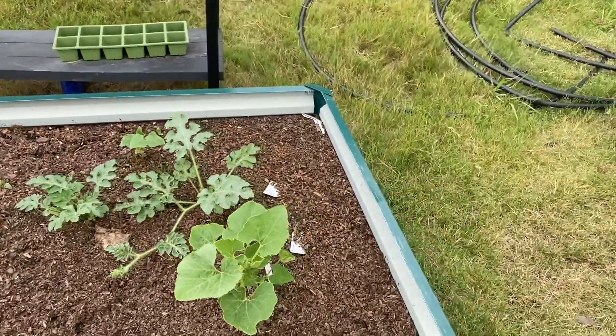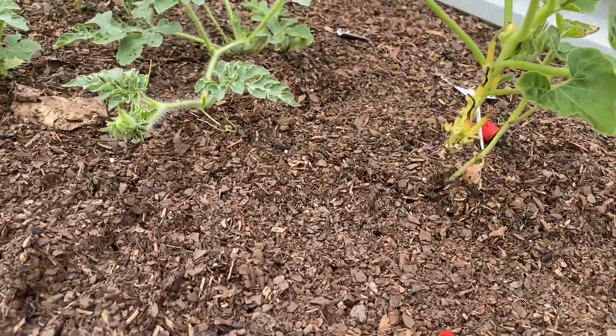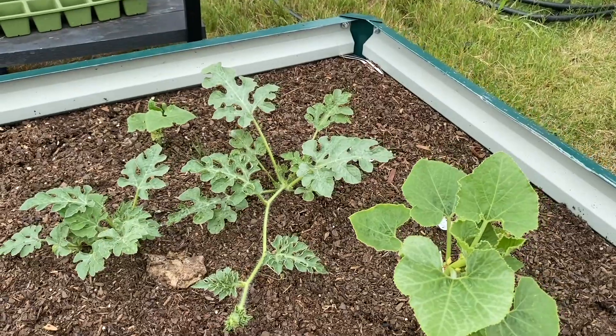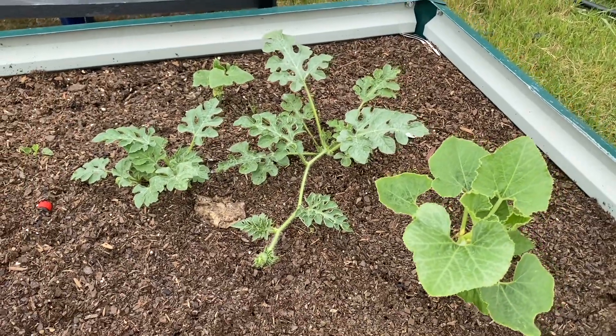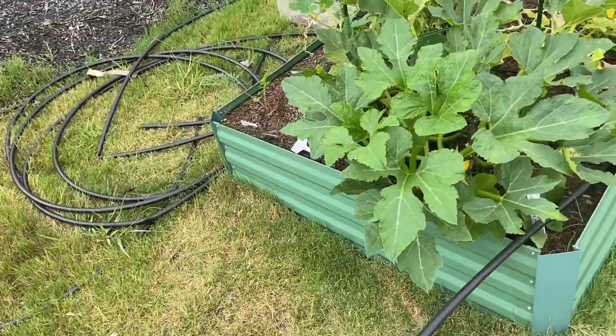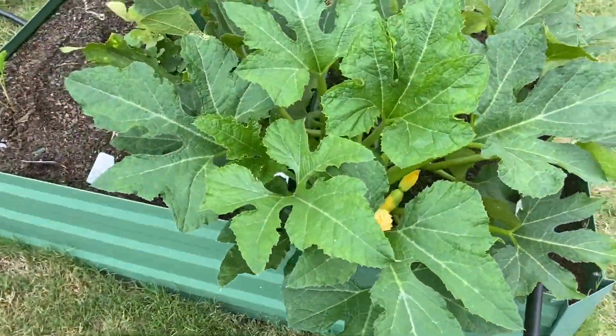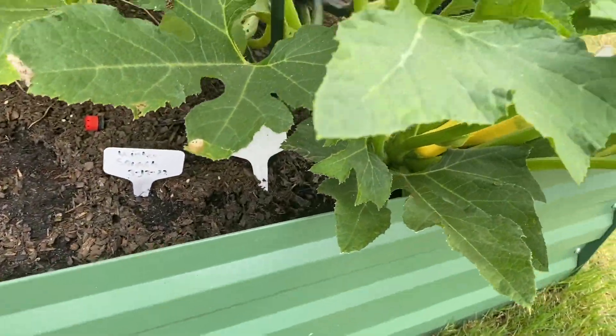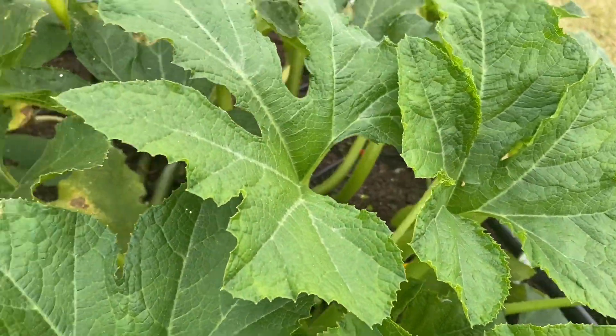These are the pumpkin blend, and that's my watermelon — it looks like that one grew. I do have squash here too. I'm trying to be a little bit careful because I know there are bees here; I saw them yesterday going around.